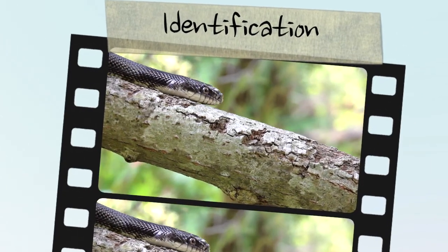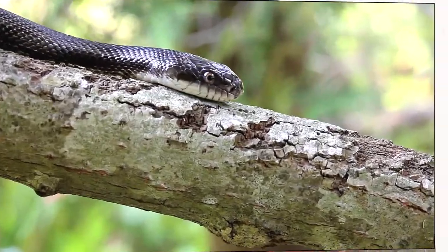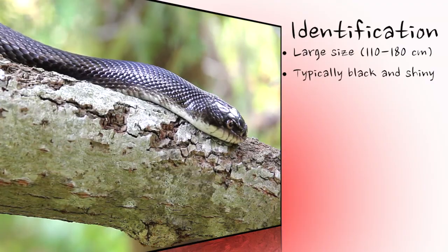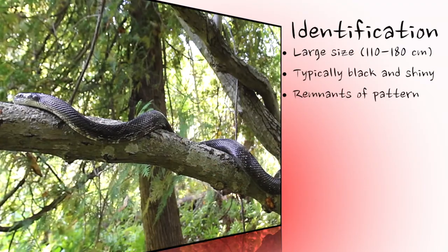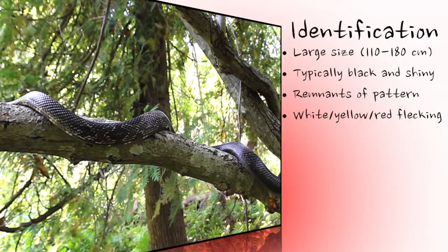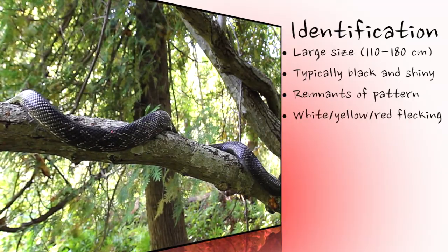The grey rat snake is the largest snake in Ontario, and Canada for that matter, and is quickly identified by its shiny and overall black appearance. An indication of the blotched juvenile pattern is often retained into adulthood and may be visible throughout life. There may be white, yellow, or even red flecking between the scales.